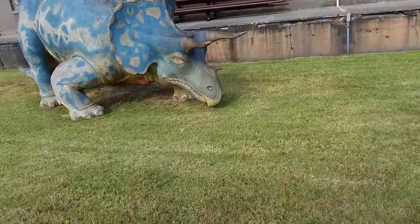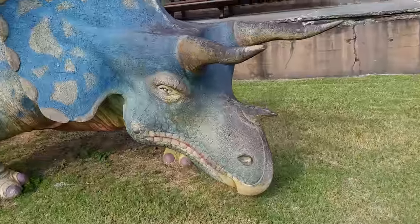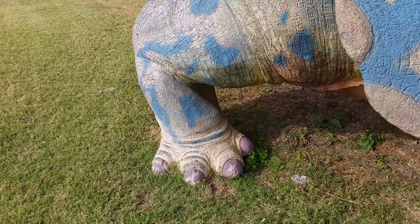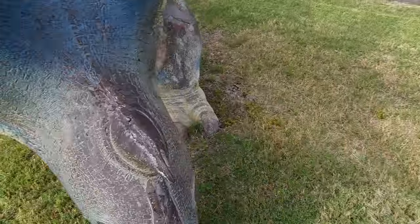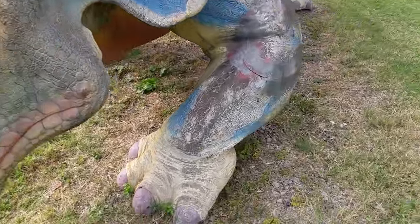As we get closer, you can see he's pretty weathered, but he is still an impressive guy to say the least. Sorry for the quality guys, I'm on my phone. See, he's falling apart there. Very menacing — he's huge, about 30 feet long.